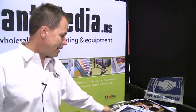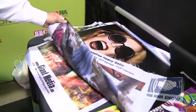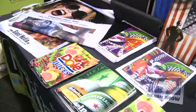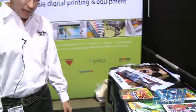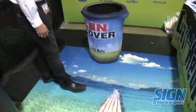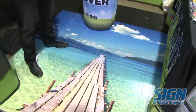On the table here we have dye sublimation samples on flag material, banners, and tablecloths, as well as samples printed with the Triangle Brand ink. On the floor we have a floor graphic — it's a sport court floor for basketball courts.